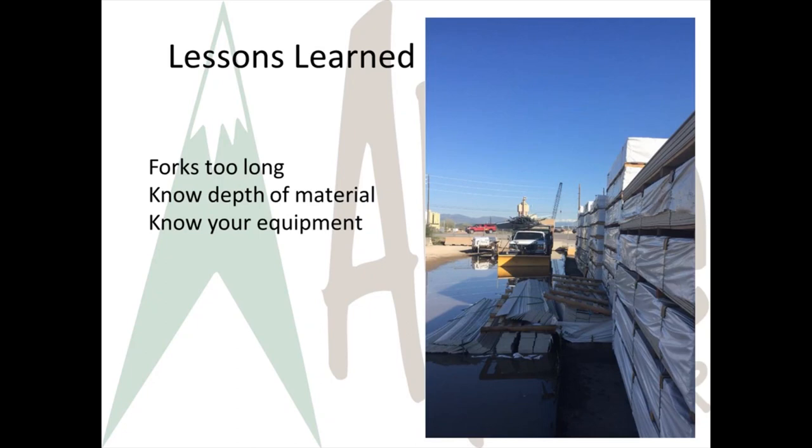In our first lessons learned, a forklift operator was using a Heister forklift. He set himself up to remove two units of siding from the stack on the next aisle over. He stuck the forks all the way into the stack and didn't realize the forks had gone under the siding behind the stacks he was lifting. So the forks grabbed a small portion of material, causing the siding shown in the photo to lift up, tip over, and fall to the ground, damaging a few pieces.